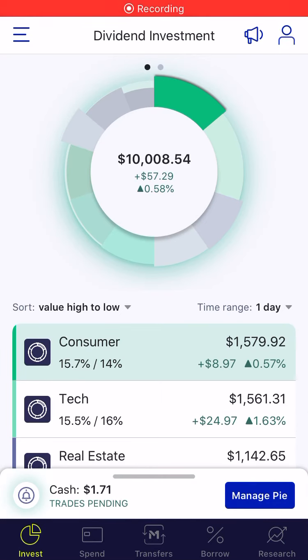Hey guys, Credit Junkie here. Just giving you guys an update on my portfolio. Like I said in the last video, I'd make the next video when I hit 10k — so today is the day, it finally happened.